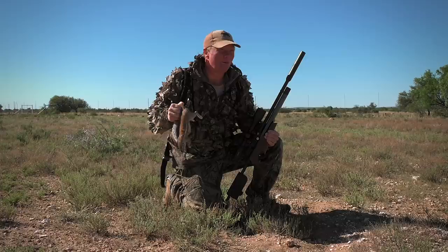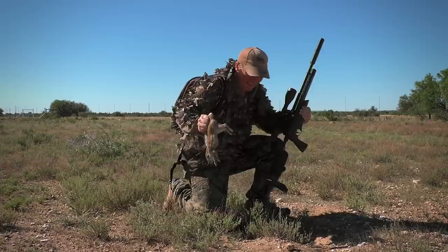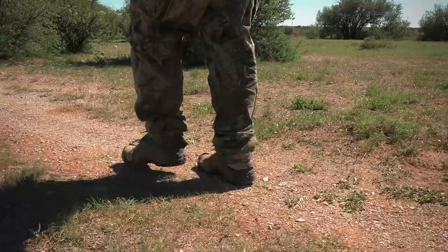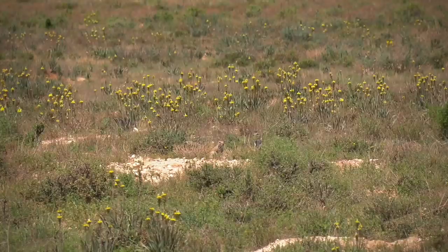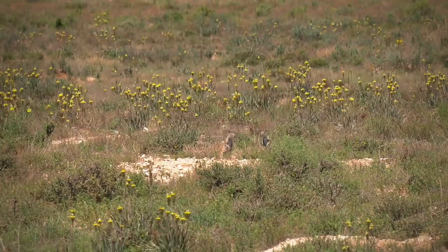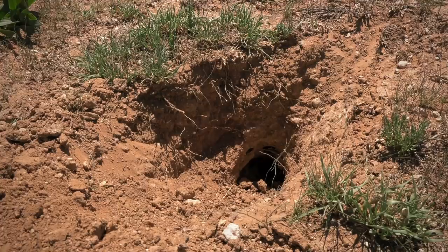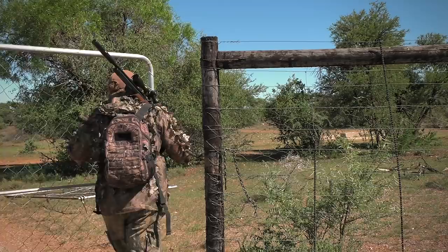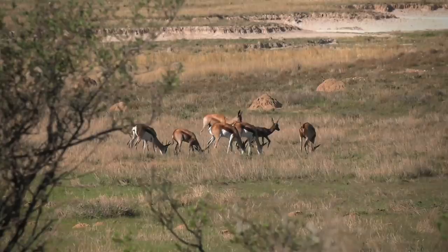They seem to be all over this pasture so I think we're going to find a lot of these little critters today. It's well into midday now and really warming up. These little critters are a lot like us — if it's too hot they'd rather be in the shade where it's safe and cool. They go down into their burrows and stay there until it starts to cool down, then come out later in the afternoon to graze. By the time the day cooled down we just didn't have enough time to get back out there hunting those ground squirrels.